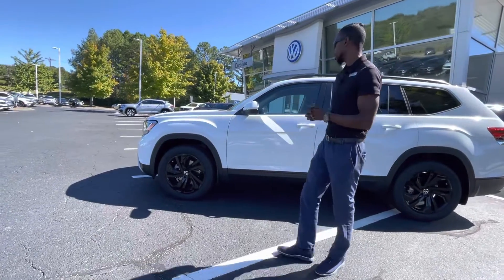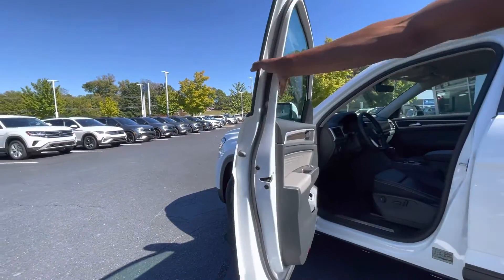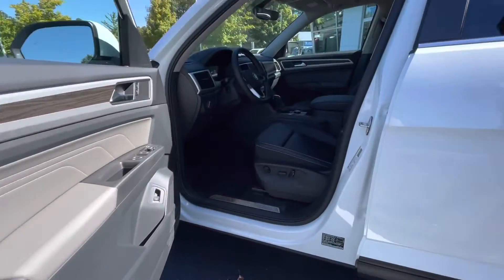Brand new tires — all-season tires — so you can run these in any type of condition. This vehicle is equipped with keyless entry, so whenever you get up to the vehicle it will automatically unlock as soon as you put your hand over that knob.